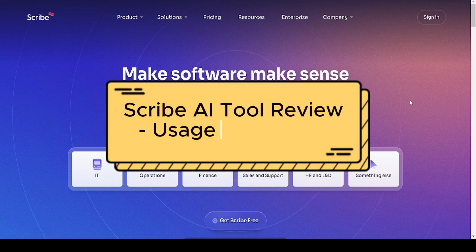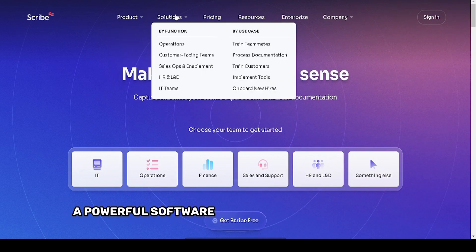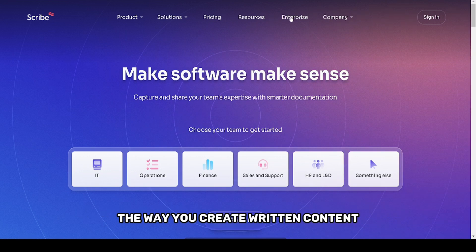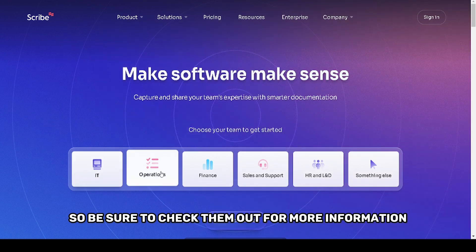In today's video, we'll be reviewing the Scribe AI Tool, a powerful software designed to streamline and enhance the way you create written content. As always, links to the product are available in the description below, so be sure to check them out for more information.